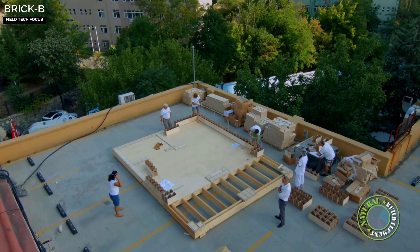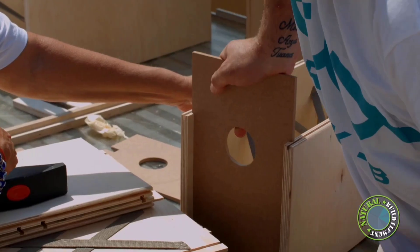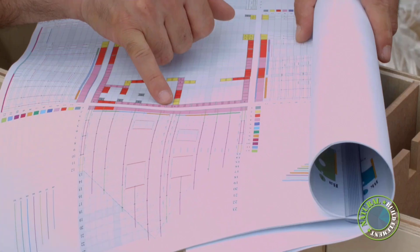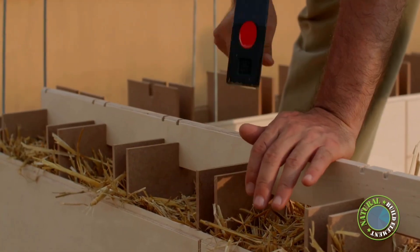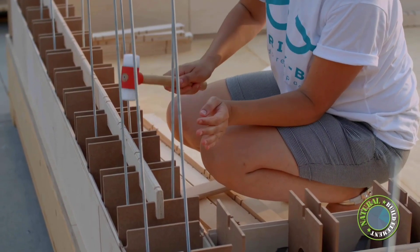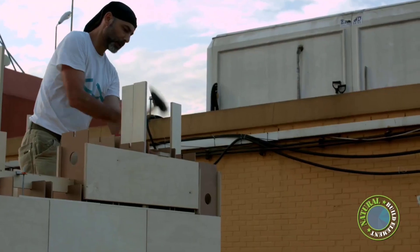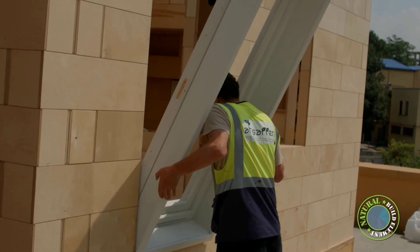In this demonstration video, a team of four people assembles a house from wooden blocks in just 10 days without the need for glue, nails, screws, or heavy machinery. This makes it possible to build a new home even on the roof of a high-rise building. When disassembled, the blocks take up four times less space and are lighter, making them easier to transport. The brick B system can also be used to renovate offices and flats.